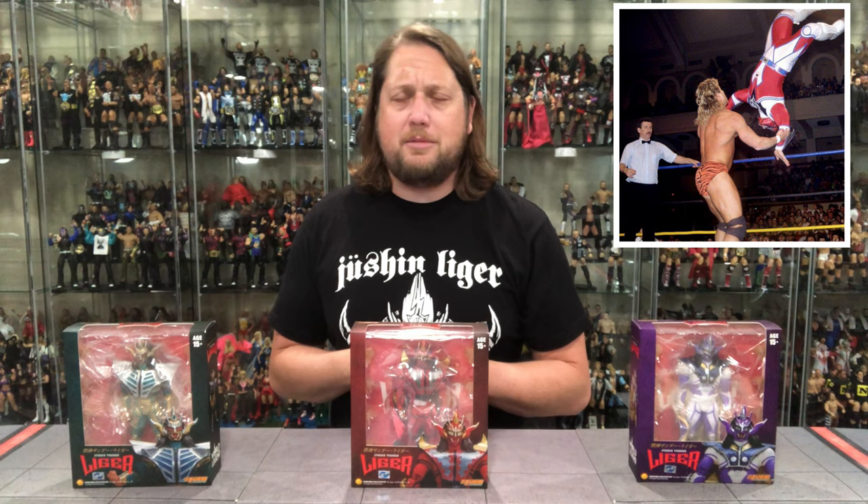Jushin Thunder Liger is one of the all-time greats from New Japan Pro Wrestling who made a lot of noise in WCW back in the 90s. My first memory of Jushin Thunder Liger was probably like a lot of you guys - against Brian Pillman in WCW. He's a guy that stole my heart at an early age and never let go. I love masked wrestlers so I was all in, and he recently retired.